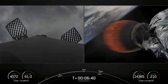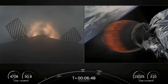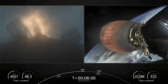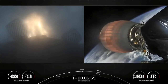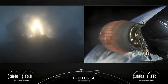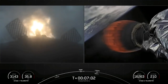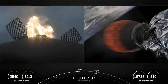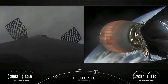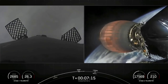Stage 2 TAS is saved. Stage 1 entry burn start. You can see on screen three Merlin engines have relit and are currently slowing down the first stage. This burn is expected to last for another 15 seconds or so. Vehicle on a nominal trajectory. Stage 1 entry burn shutdown. Successful completion of our second of three burns.